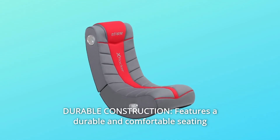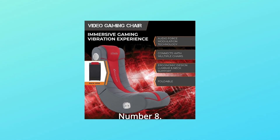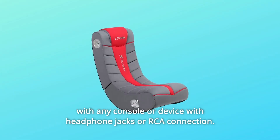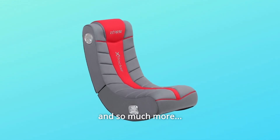Number 7: Durable Construction — features a durable and comfortable seating surface for long-lasting use. Number 8: Perfect for Your Gaming Space — measures 26x17.5x17 and is compatible with any console or device with headphone jacks or RCA connection. And so much more.